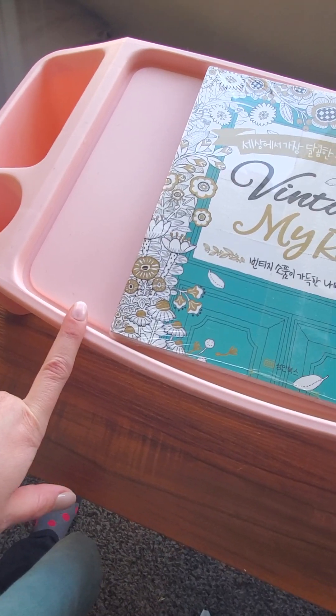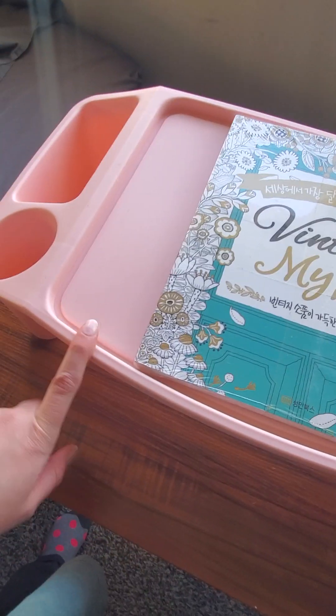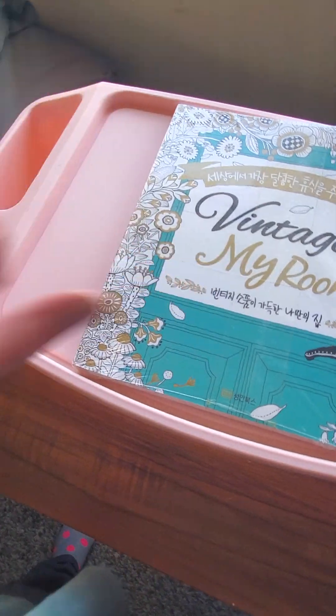They sell these everywhere, but for five bucks I figured that was pretty good. At Michael's they were selling something similar for like six or seven dollars, so definitely check out Target.